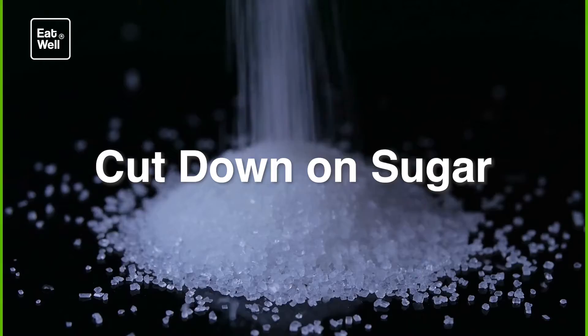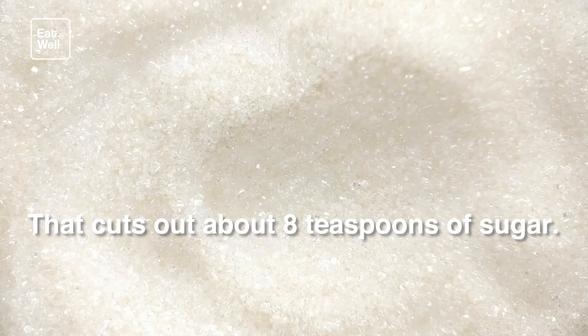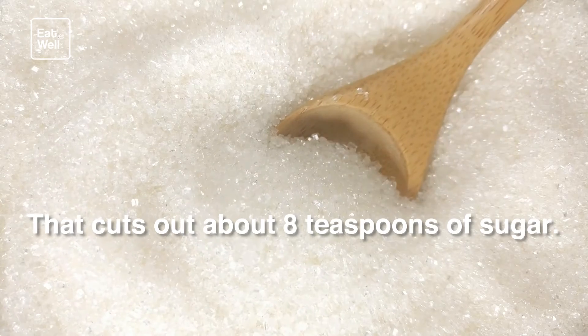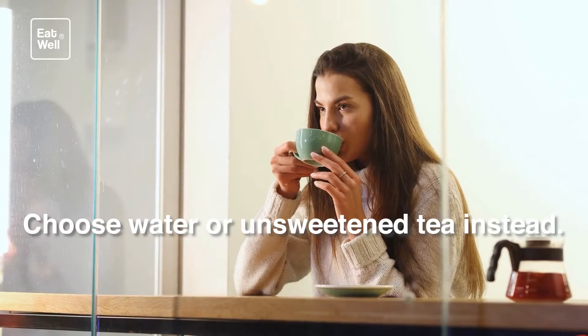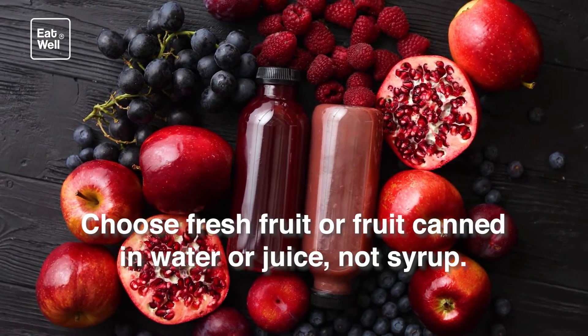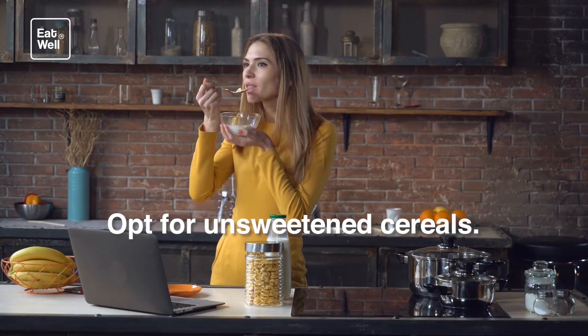Cut down on sugar. Give up one sugary soda a day — that cuts out about eight teaspoons of sugar. Choose water or unsweetened tea instead. Choose fresh fruit or fruit canned in water or juice, not syrup. Opt for unsweetened cereals.